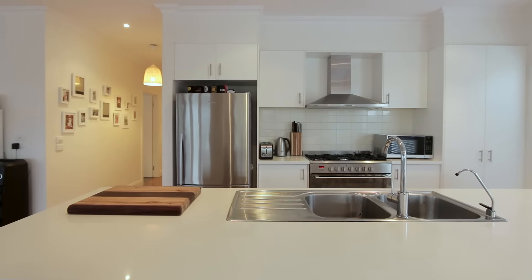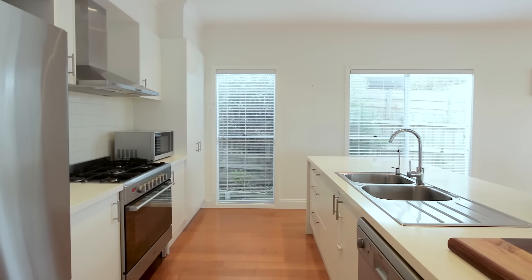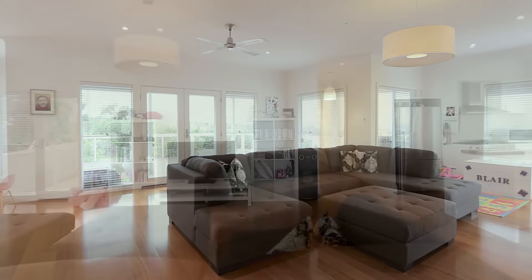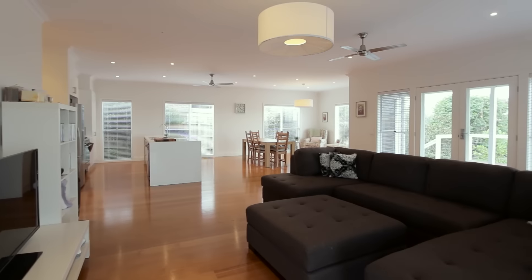The beautiful kitchen has Caesarstone benchtops, whilst the well-appointed stainless steel appliances are sure to delight the chef of the family. This overlooks the wonderfully designed open-plan, natural light-filled dining and living area, perfect for socialising or a quiet family night in.